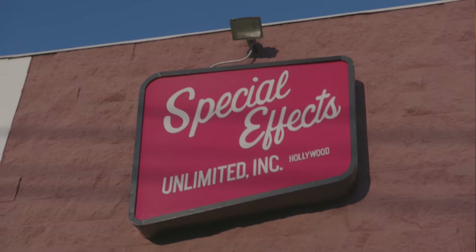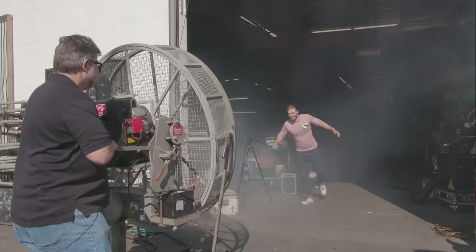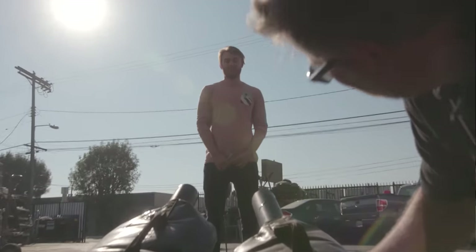Special effects is basically making the impossible possible, and Special Effects Unlimited is the best at doing that. They're the oldest effects warehouse in the world, and they invited me to take a tour, learn all about special effects, and even demonstrate a couple. I may be getting covered in slime by the end of this video — stay tuned, and let's go. Three, two, one!